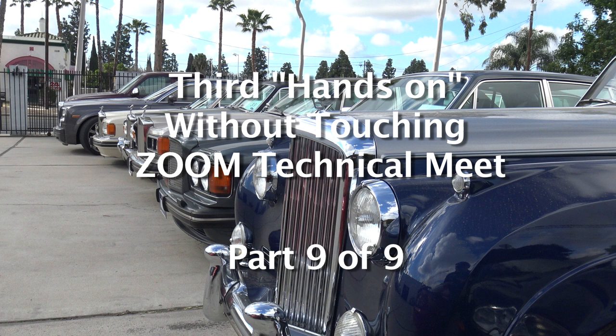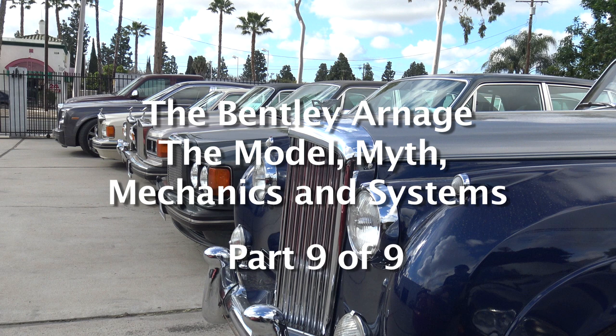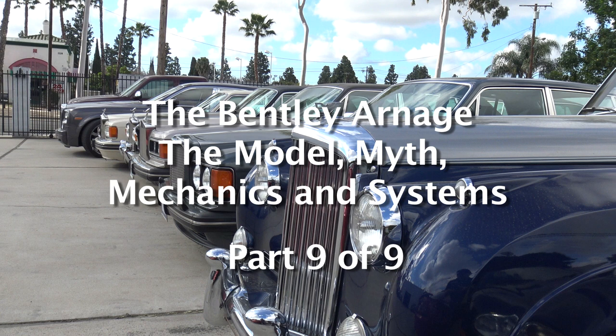Welcome everyone. I'm Ronnie from Ronnie's Garage in Southern California. We're holding our monthly tech meet. What we're going to talk about today is something I don't usually talk about too much, and that's going to be an Arnage.